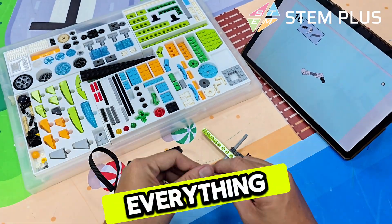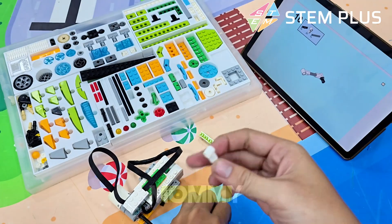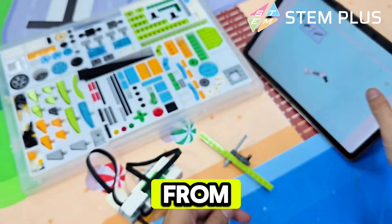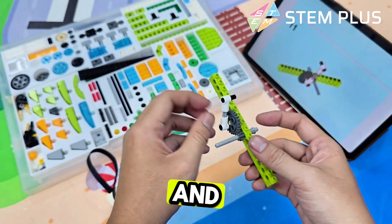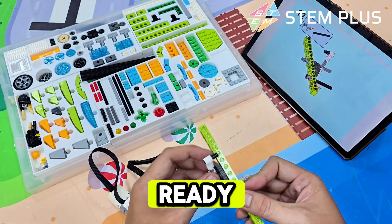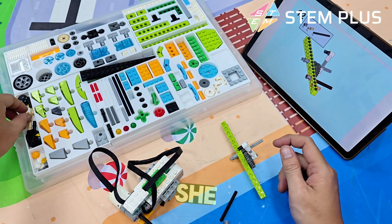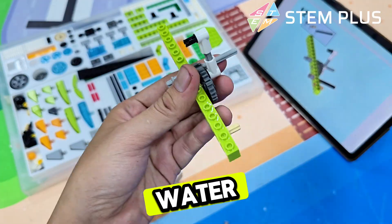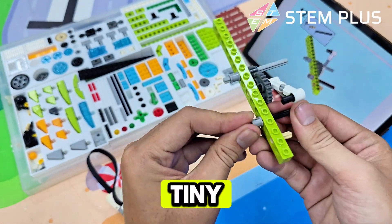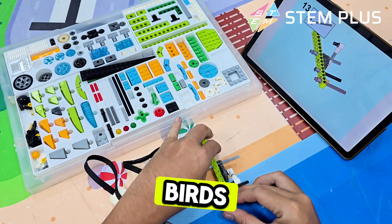But not everything is about hunting. These reptiles are awesome parents, too. A mommy alligator builds a big nest from leaves and mud. She lays her eggs gently and guards them day and night. When the babies are ready to hatch, she hears them squeaking from inside their eggs. She carefully picks them up in her mouth and carries them to the water — like a taxi for tiny gators. She stays nearby to keep them safe from hungry birds and fish.